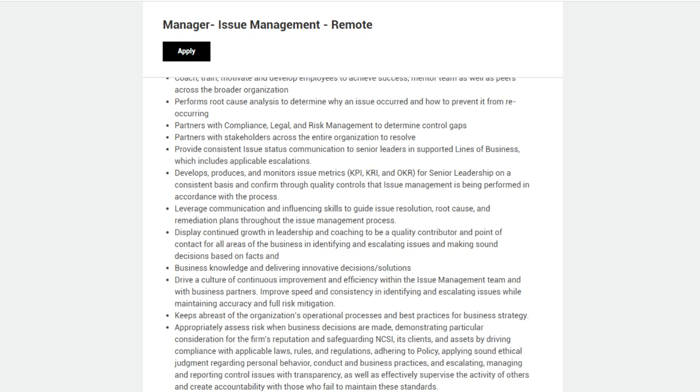Mentor the team as well as peers across the broader organization. Perform root cause analysis to determine why an issue occurred and how to prevent it from reoccurring. Partner with compliance, legal, and risk management to determine control gaps. Partner with stakeholders across the entire organization to resolve issues and provide consistent issue status communication to senior leaders. Develop, produce, and monitor issue metrics — KPI, KRI, and OKR — for senior leadership on a consistent basis.